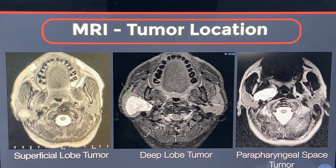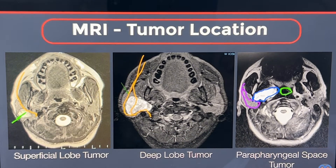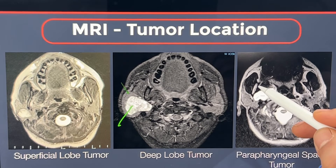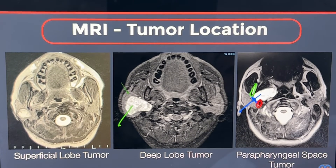The location of these tumors also matters because some locations allow us to do a needle biopsy to find out what type of tumor it is, and some locations don't allow that. A superficial tumor can be easily biopsied by putting a needle in. A deep lobe tumor also — you can put a needle in and figure out what type. But a parapharyngeal space tumor is not necessarily accessible because this is the jawbone here and these are the blood vessels, so the access point is just a narrow gap. Oftentimes we don't have access, so parapharyngeal space tumors don't lend themselves to a needle biopsy. Based on location and potential tumor growth rate, you have to decide if treatment is appropriate.